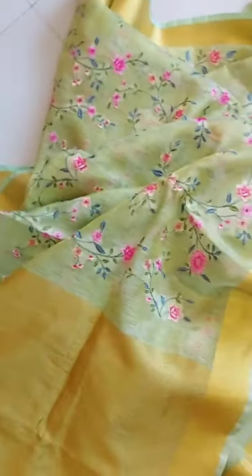Even in sunlight it will just add a lot of charm. And this is the palla — a simple gold palla.